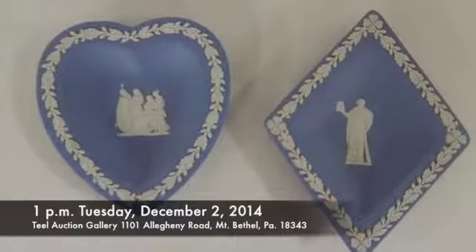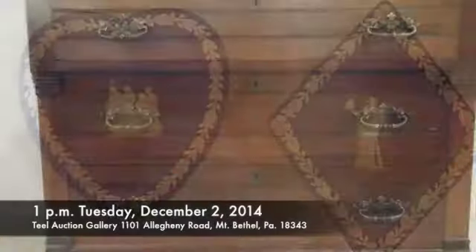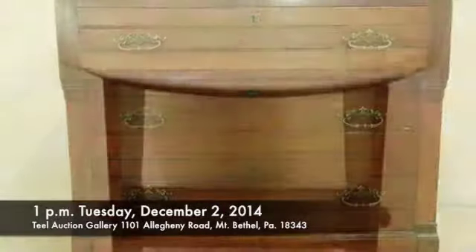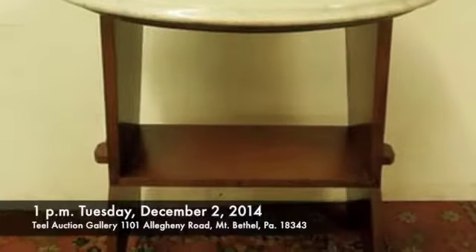I'm speaking with Bob Teal about an auction set for Tuesday, December 2nd at 1pm at Teal Auction Gallery, 1101 Allegheny Road, Mount Bethel, Pennsylvania. Bob, looks like a diverse sale.